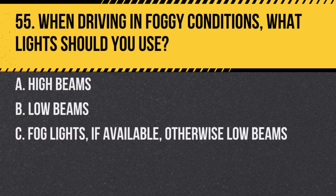Question 55. When driving in foggy conditions, what lights should you use? a. High beams. b. Low beams. c. Fog lights, if available, otherwise low beams. Answer: c. Fog lights, if available, otherwise low beams. High beams can reflect off the fog and reduce visibility.